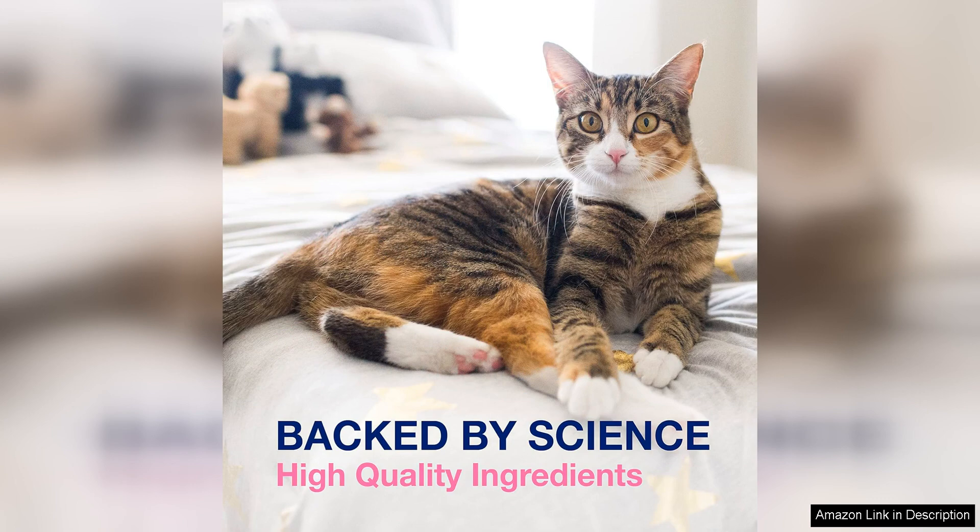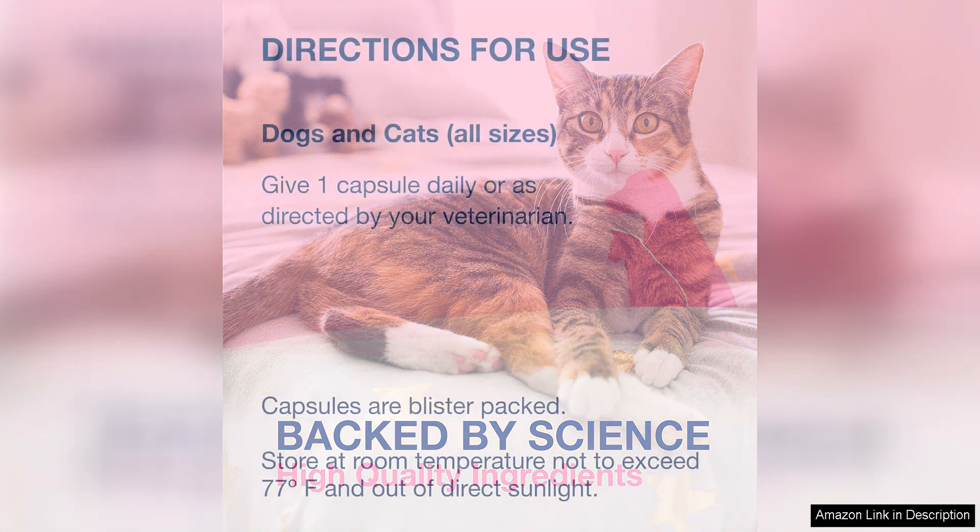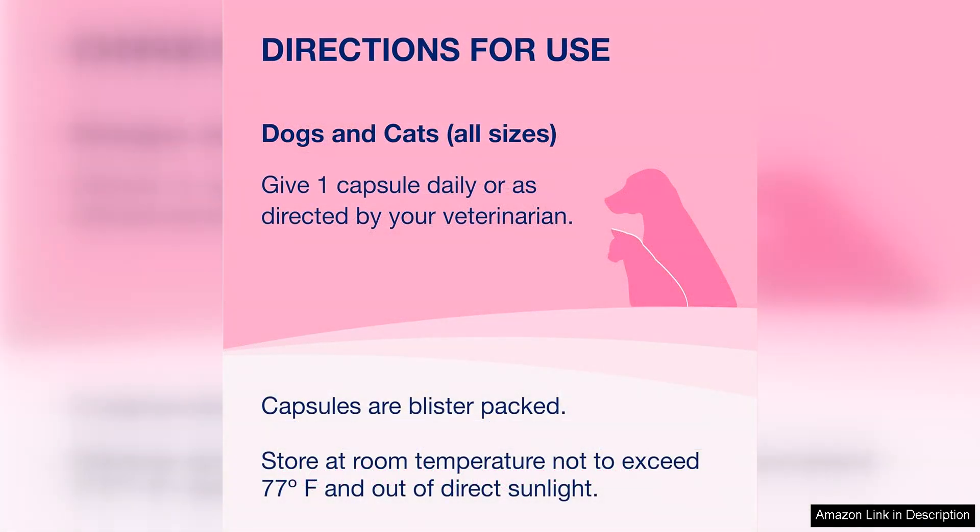Pet owners who have tried Proviable rave about the positive results they've seen in their pets. Many report improvements in digestive issues such as diarrhea, constipation, and gas, as well as overall better coat health and energy levels.